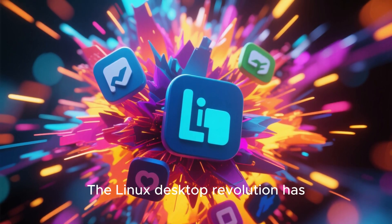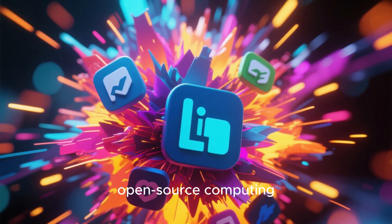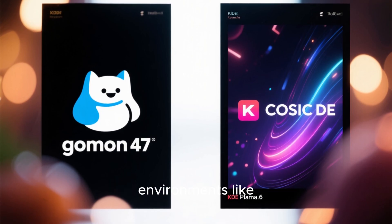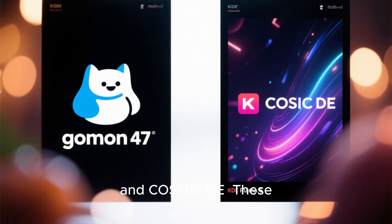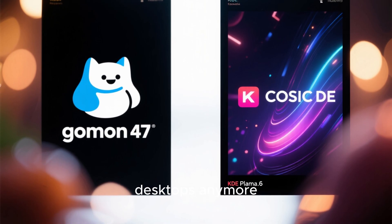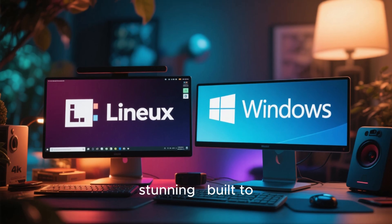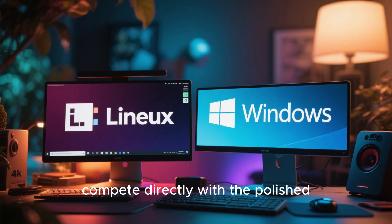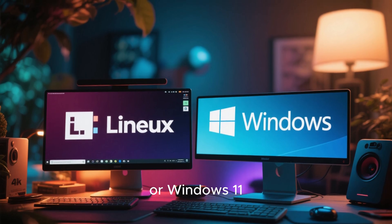The Linux desktop revolution has officially begun, and it's reshaping how people view open source computing. It all starts with modern desktop environments like GNOME 47, KDE Plasma 6, and Cosmic DE. These are not your typical Linux desktops anymore. They're sleek, minimal, and visually stunning, built to compete directly with the polished experience of Mac OS Sonoma or Windows 11.